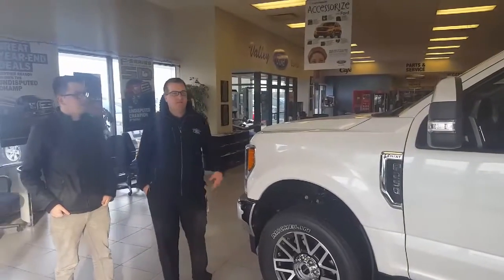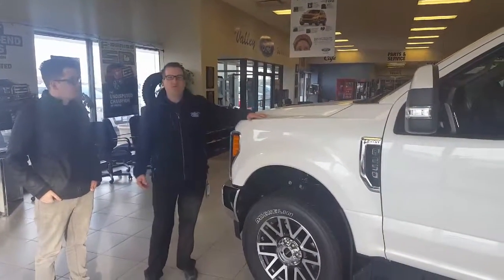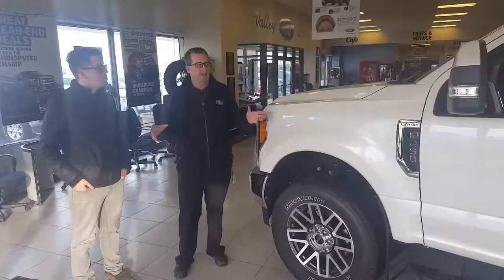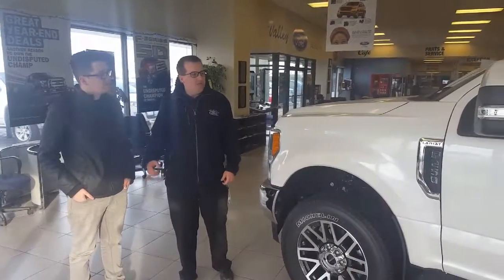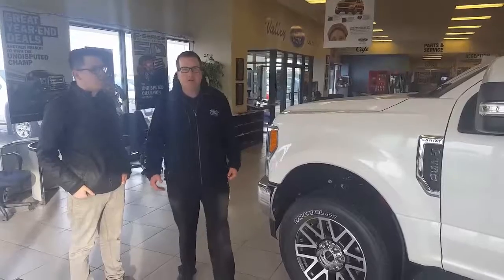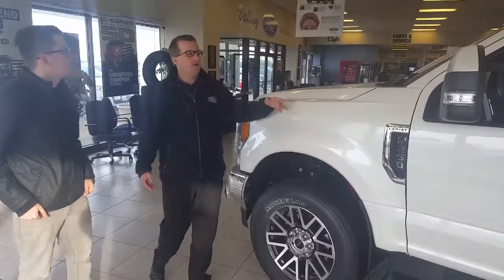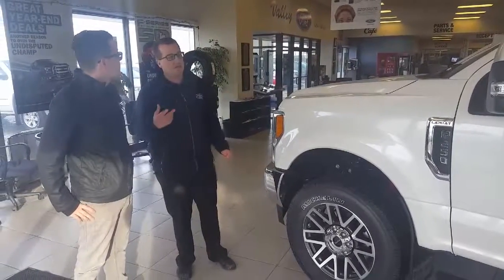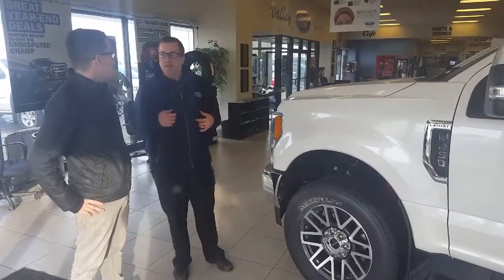It's all new for 2017 — the Super Duty line for Ford in their F-Series lineup, which is the number one selling vehicle in Canada. They went to high-strength military grade aluminum with this truck, just like the predecessor the F-150s, so it can take a beating if you needed to.